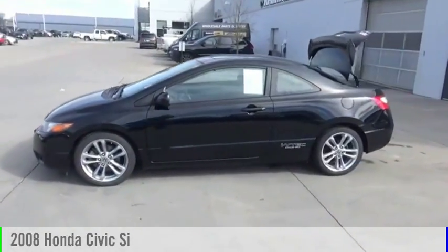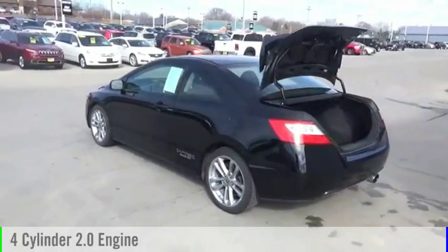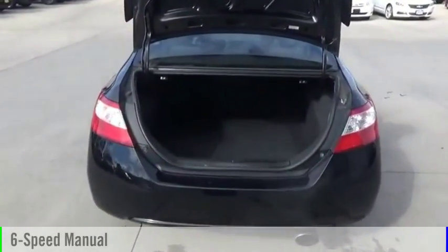Take a look at the 2008 Civic. This vehicle is powered by a front-wheel drive, 4-cylinder, 2.0-liter engine and comes with a 6-speed manual transmission.